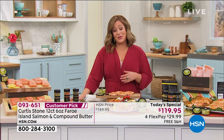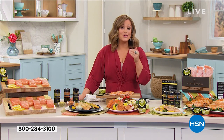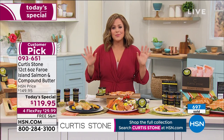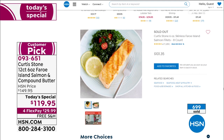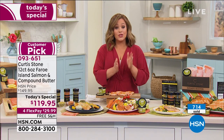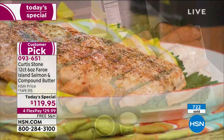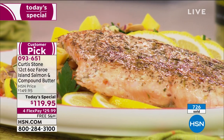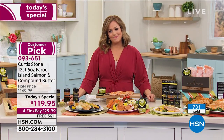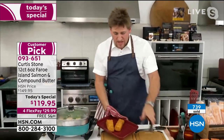Thank you very much for that testimonial. That is the biggest endorsement of all — even people who don't really gravitate toward fish love this salmon. You simply have to try it today. If you don't believe me, if you don't believe Chef, listen to Jennifer — read the reviews. Customer pick 4.7 stars, close to 700 reviews. $29.99 is your price tonight and you're getting 12 portions — we typically do eight at HSN — plus the 3.5 ounce lemon garlic compound butter and recipes included.